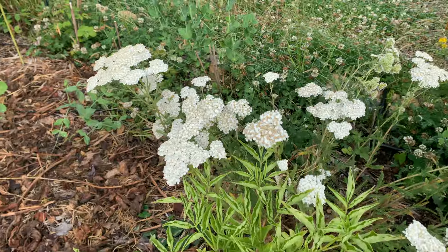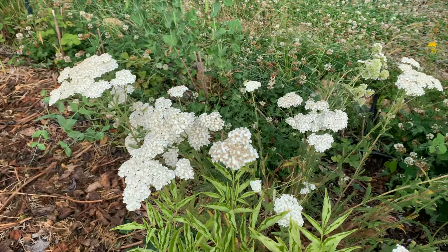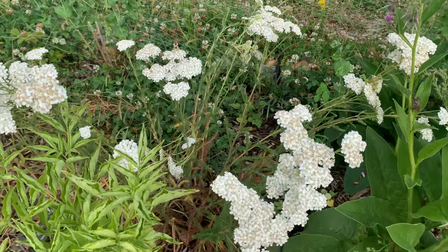Pollinators love yarrow, it's a fantastic plant, and the deer don't eat it. I've been harvesting a lot of it — though leaving some to spread on its own — so I can move it around to different areas of the food forest.